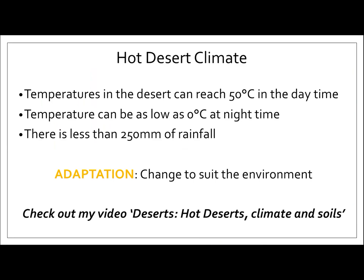So let's just have a quick recap. Temperatures in the desert can reach 50 degrees in the daytime — that's really hot. Temperatures can be as low as zero degrees at night time, and that's freezing cold. There is less than 250 millimetres of rainfall per year, so the desert is really dry. And because of that, that's why the animals need to adapt — they need to change to suit the environment that they are living in.